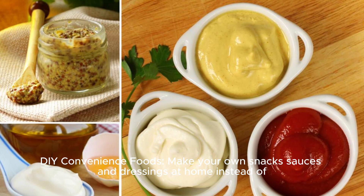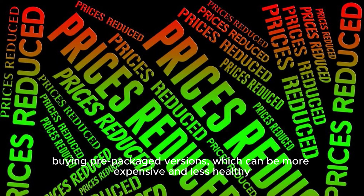DIY convenience foods: make your own snacks, sauces, and dressings at home, instead of buying pre-packaged versions, which can be more expensive and less healthy.